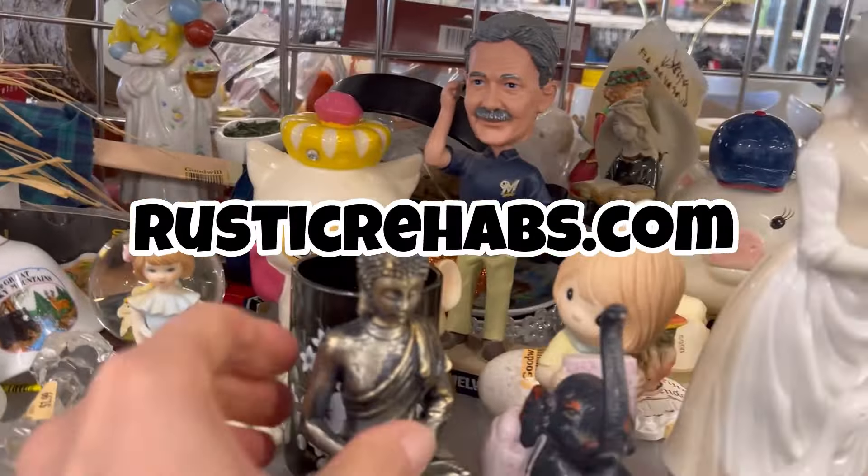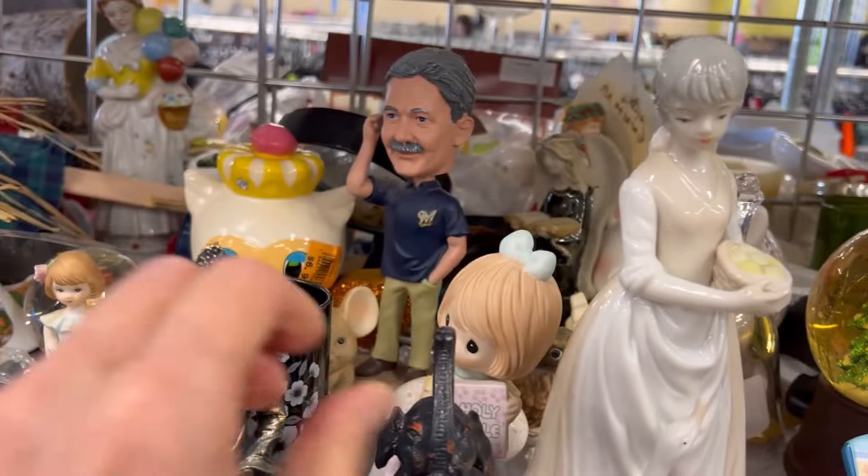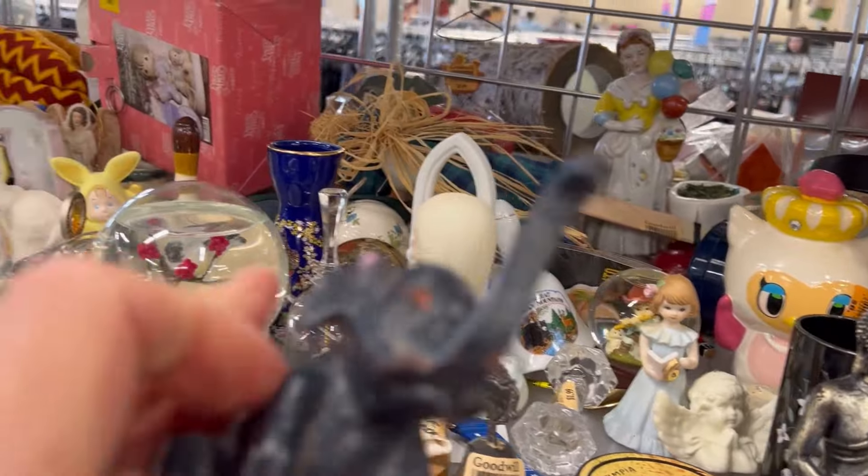You can find my thrifted finds, paint products, furniture, and more at my website, rusticrehabs.com.